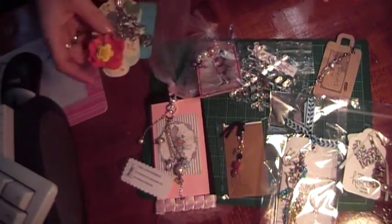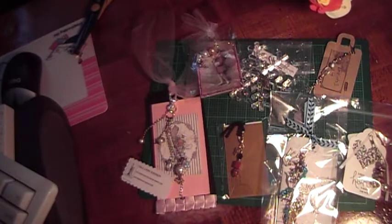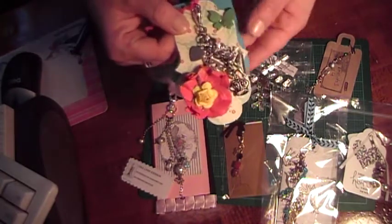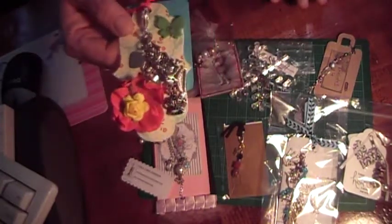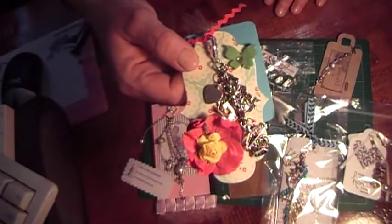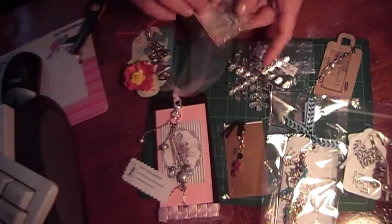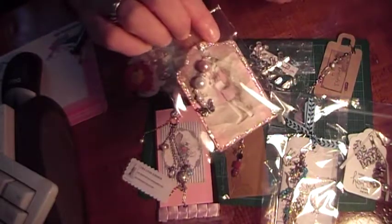Hi, this is Cindy with Cindy's Cropping Corner and I'm here with day 21 of Marian's 31 day challenge plus group 4 of my charm swap for December. I had to angel a spot in this group so I'm sending this charm in that spot and I'm going to have to make a couple more for the other group as well, but I'm going to try and get those out today too.